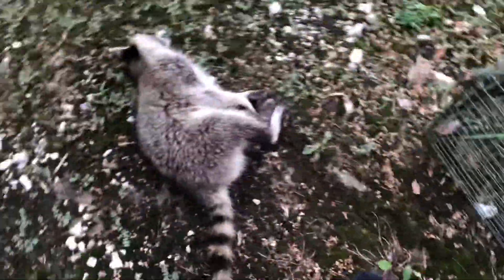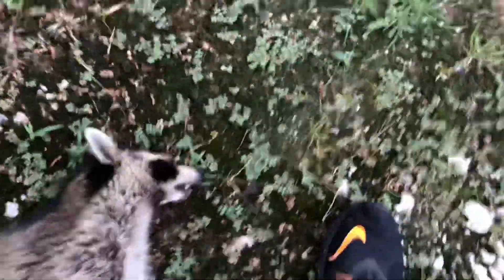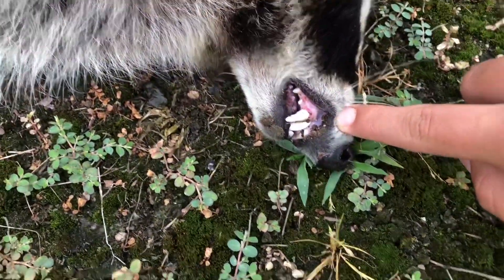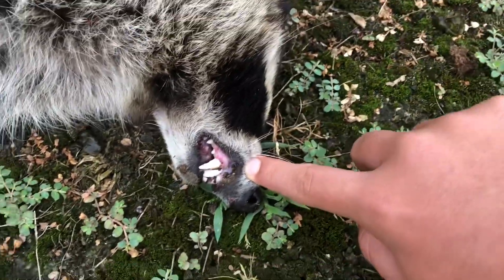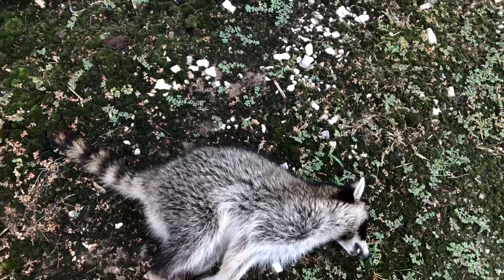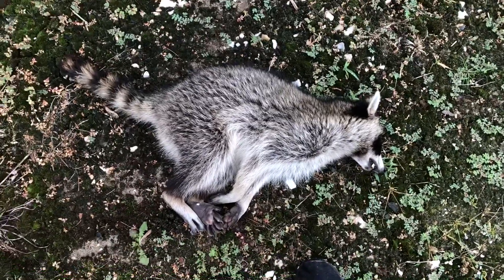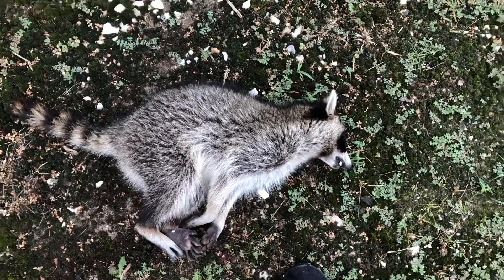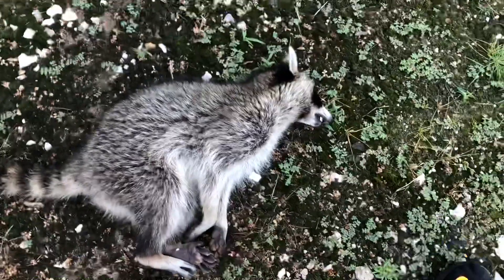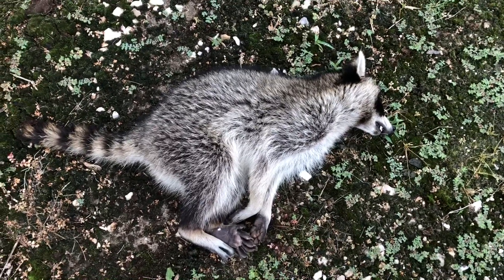Hey guys, you just saw me catch this coon in the trap. I dispatched him. I'm going to show you this side of him — he's not as mighty, not as nasty. But look at them teeth. I guarantee you he's the one eating the chickens. We got him out of the way though. I already checked — he's a male, so at least he's not going to go around and make more babies. Last night, right off the porch, there was a coon eating cat food — it was a little bigger than this one. I got the pellet gun and went out there, and there's two of them up a tree but I didn't shoot them. And then we got this one in the trap.